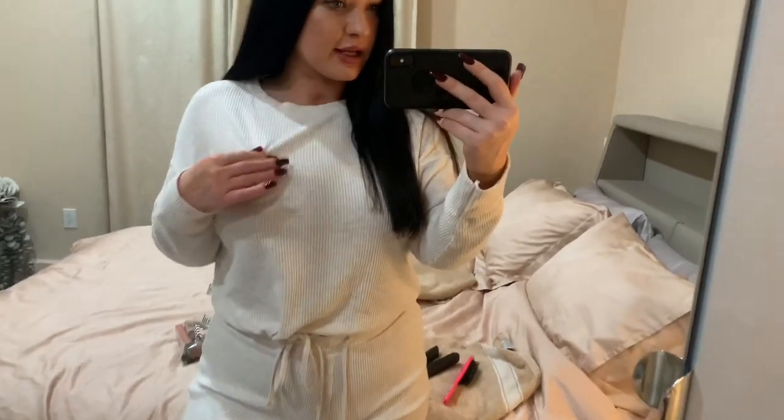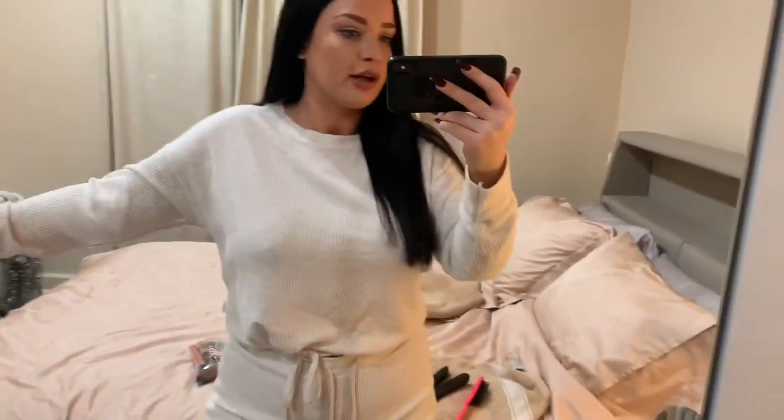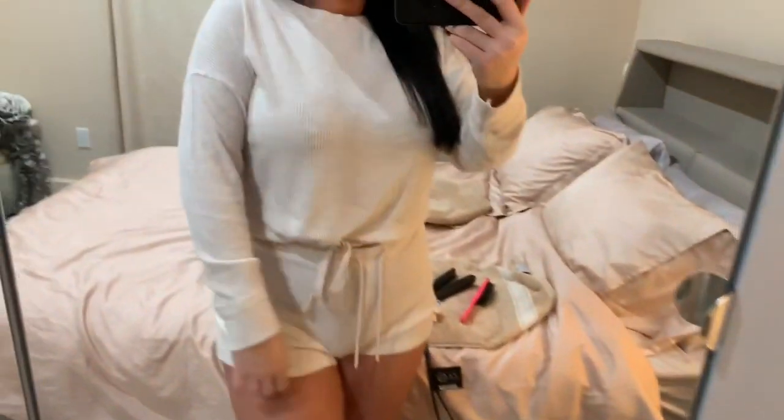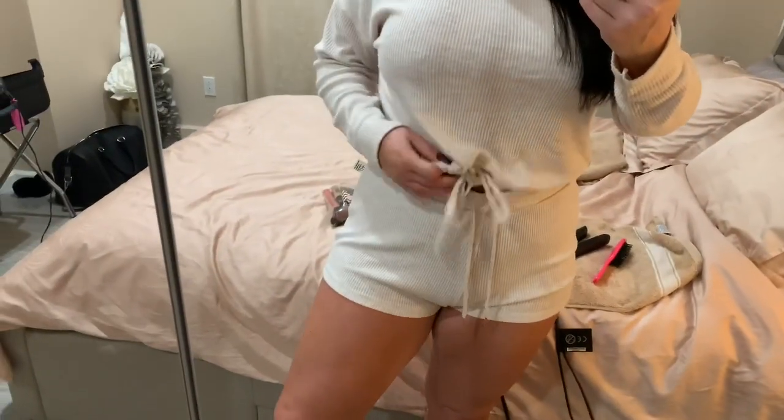Getting ready to show you this little set I've got from Primark - how cute is this! I love to get a little pj set before going on holiday, it just feels nice and fresh. This is just so cute from Primark, it's like a ribbed cotton and I just love the fit of the shorts.